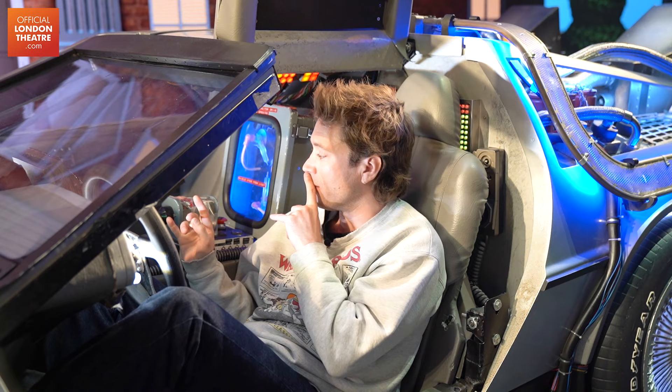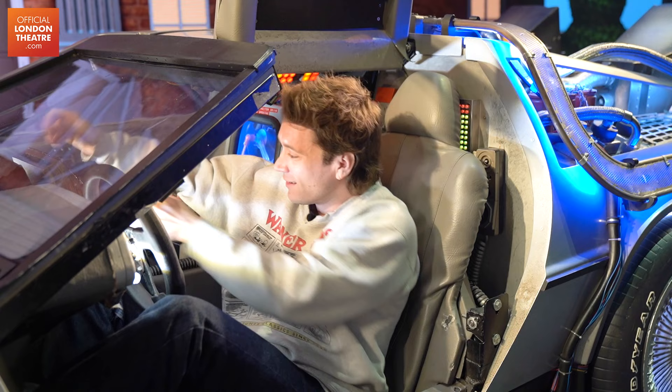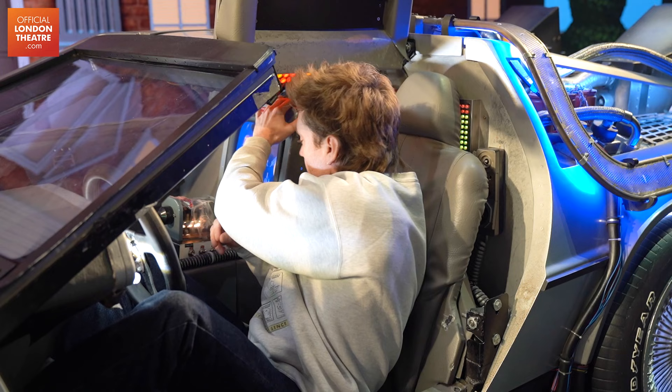So we've got the time circuit thing here — in the film he's like, 'Time circuits on!' But it's a little bit damaged because there's not much room in here, so I'm kind of breaking everything. But we've got the time circuits: where we're going, where we are, where you've been. And probably the star of the show...